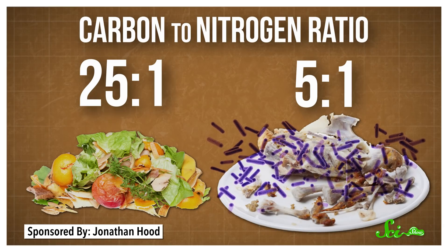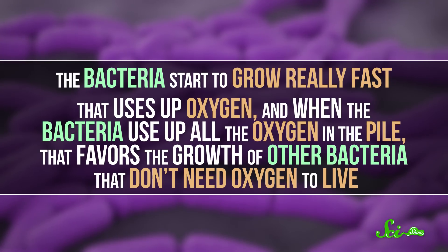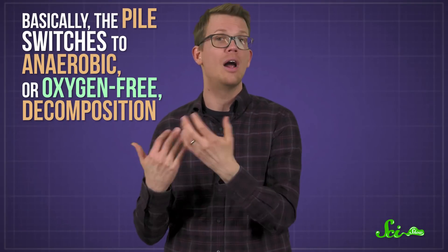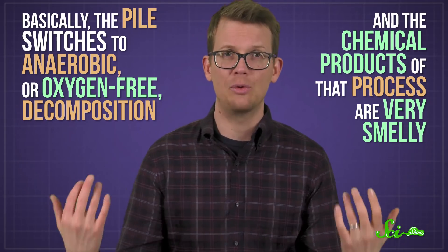And when bacteria see all that nutritious nitrogen in a compost pile, they go a little bonkers. They start to grow really fast, which uses up oxygen. And when the bacteria use up all the oxygen in the pile, that favors the growth of other bacteria that don't need oxygen to live. Basically, the pile switches to anaerobic — or oxygen-free — decomposition. And the chemical products of that process are very smelly, like hydrogen sulfide, which smells like rotten eggs. So if you just casually toss your meat and cheese into your compost pile, you'll probably end up with a slimy, putrefied mess instead of lovely fertilizer.